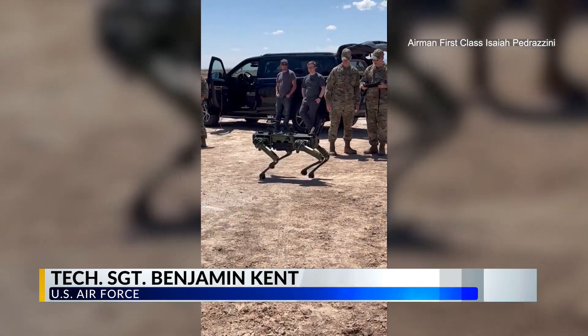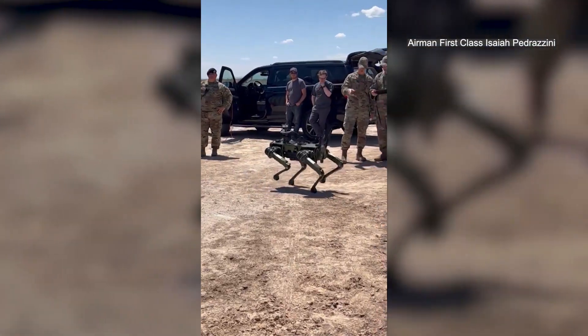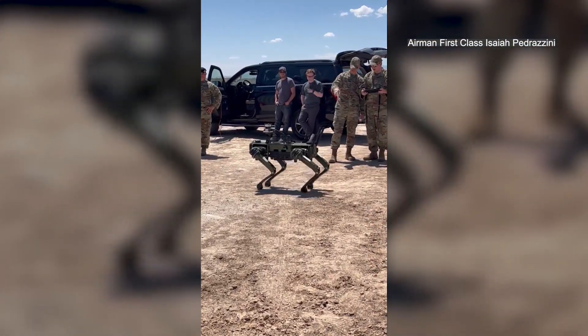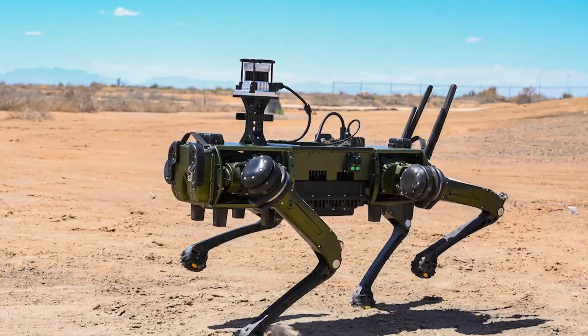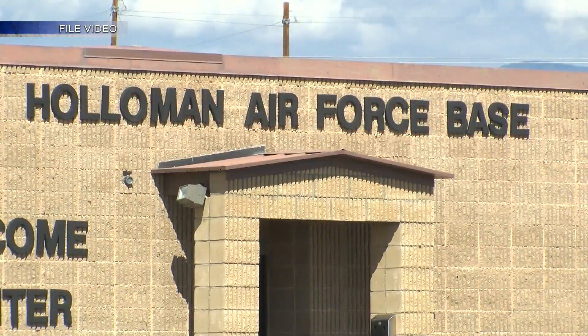I've been in 15 and a half years, and while I know technology is growing, I did not expect to ever see this in my lifetime while wearing the uniform. It's called the Vision 60 Ground Robot, or more simply, RoboDog. And it's designed to improve surveillance capabilities at Holloman Air Force Base.